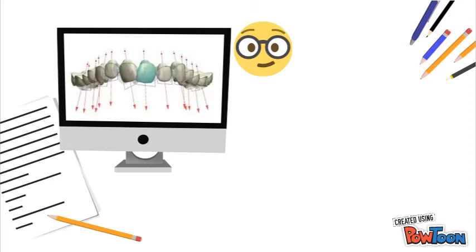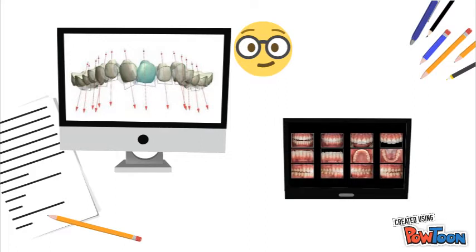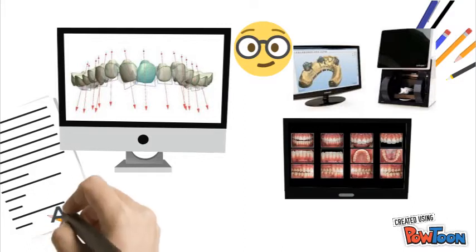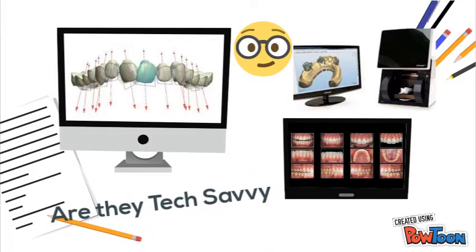The technical updates that you would normally be looking for in the laboratory would depend on the type of restorations that you are needing. However, in today's modern laboratory, it's common to find 3D digital scanners, printers, and 3D milling machines. The laboratory should be technologically current.